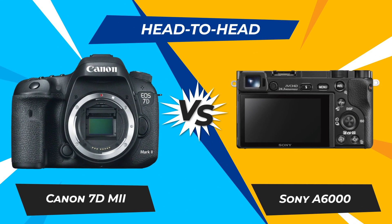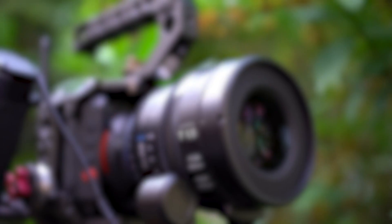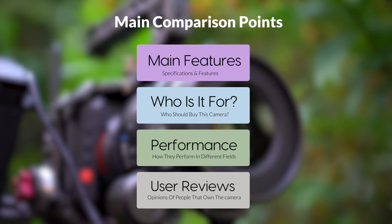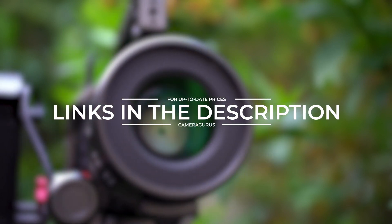Today, we are going to compare two popular cameras, the Canon 7D Mark II and Sony A6000. We are going to take a look at their features, who they are for, how they perform in various use cases, user experiences, and which one is the right one for you. Links to both of the cameras will be listed in the description below. Let's get started.